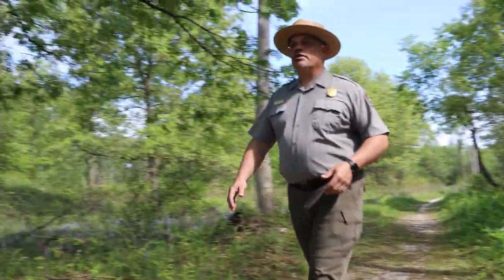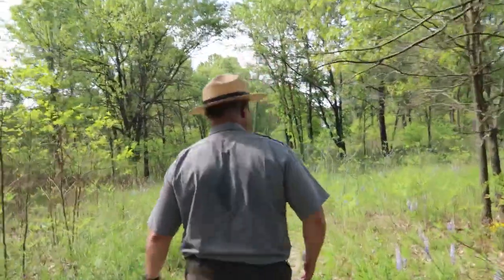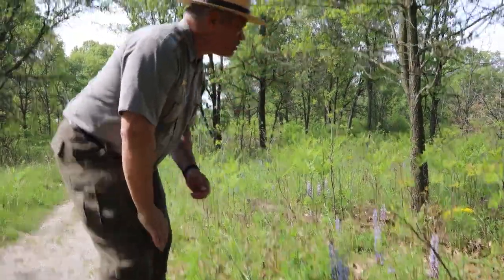Going down the trail a little bit further, we're going to see really one of the showcases of this trail — the purple lupins that come up every spring, sort of early summer. Just gorgeous, and we're going to see thousands of these blanketing the hillsides a little bit further into the trail.